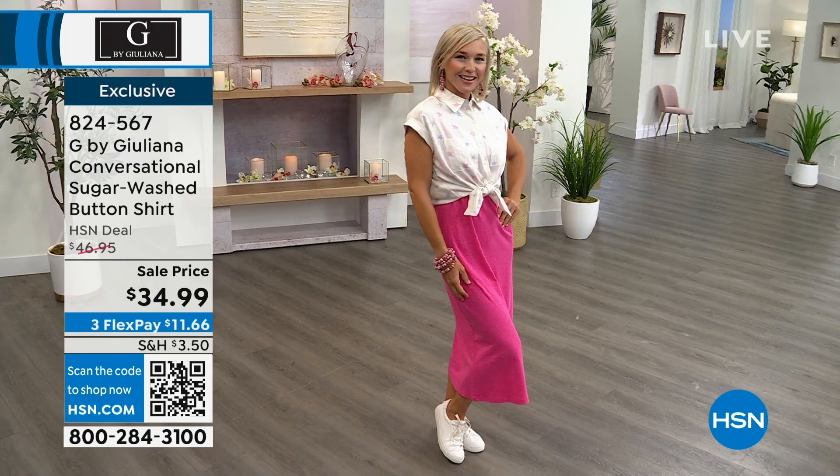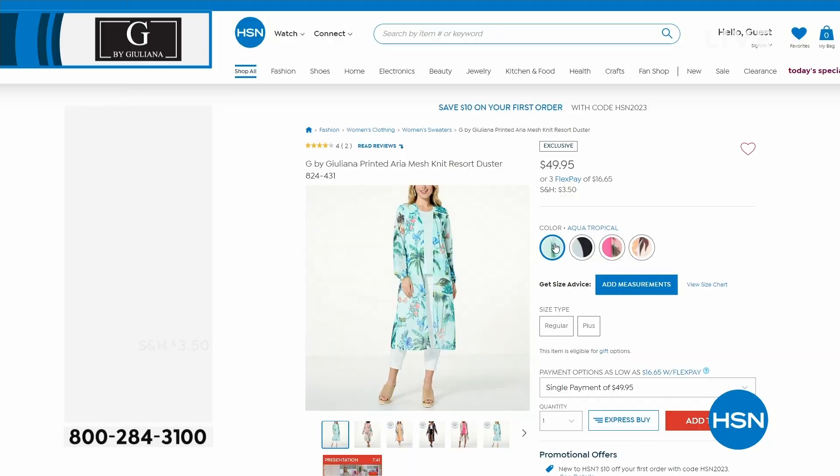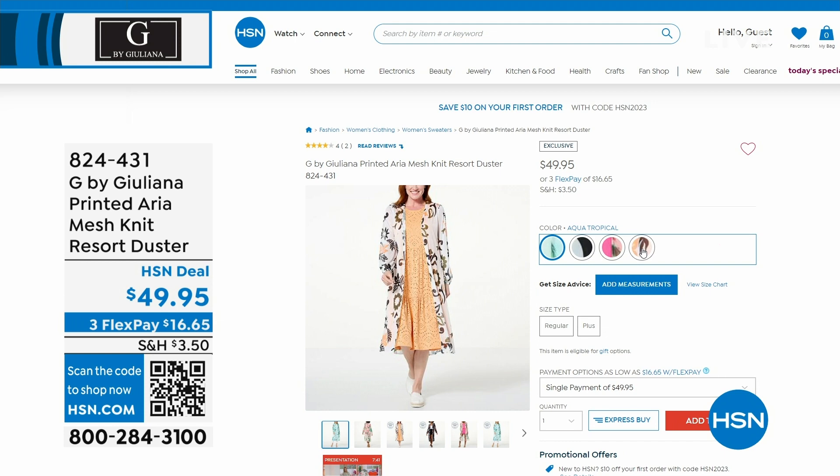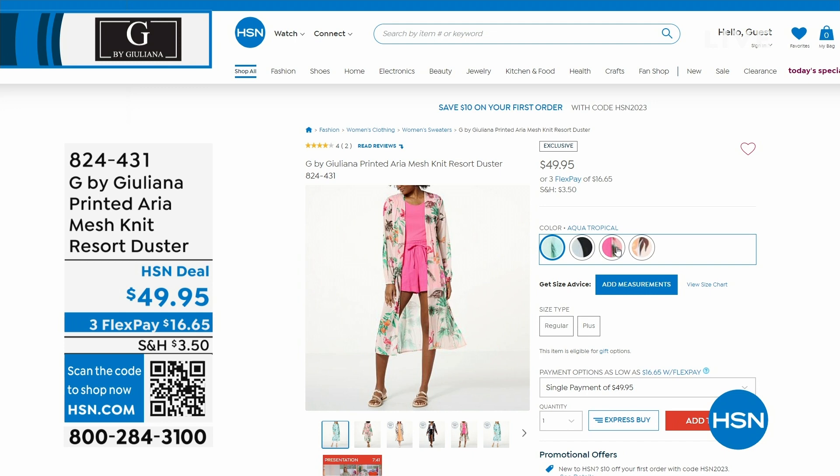Speaking of, coming up is this Aria Mesh Knit Resort Duster. It's nice, it's breathable, it's lightweight. I'll show you how I actually pull it all the way up because the material is light enough and forgiving enough that I tie it in the front. So it's really fun that you can mix and match — put this over your little bathing suit, put it over a dress.